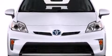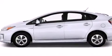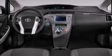Rear curtain airbags, latch-ready child seat anchors, rear seat child-proof door locks, air conditioning, and XM Satellite Radio, which streams commercial-free music, news, sports, and more.